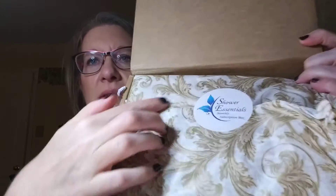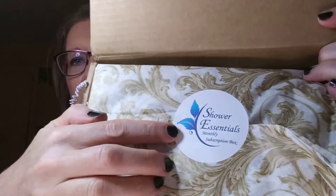When you open it up, look at this beautiful wrapping — everything is nicely wrapped in tissue paper. This would be a beautiful gift for someone. And it's got their little sticker that says shower essentials.